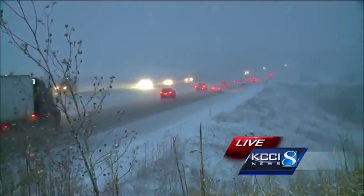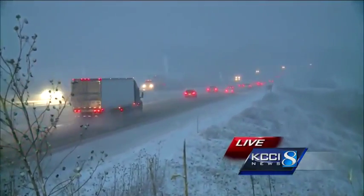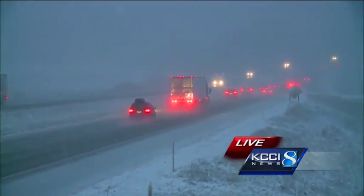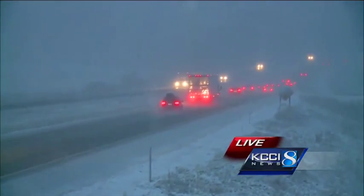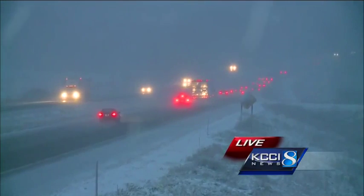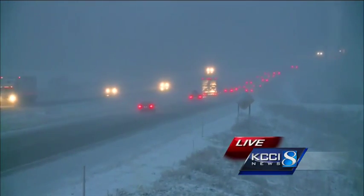More important than the air temperature is the pavement temperature. I spoke with John Hart with the DOT about an hour and a half ago. He told me pavement temperatures here in Central Iowa are still between 34 and 40 degrees. Those numbers will be dropping when we hit freezing — that's when we'll see the road conditions really deteriorate.